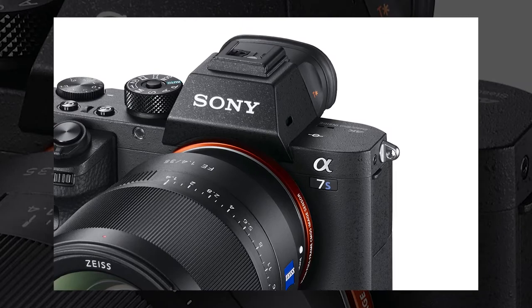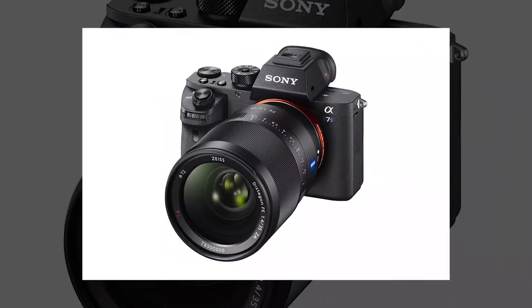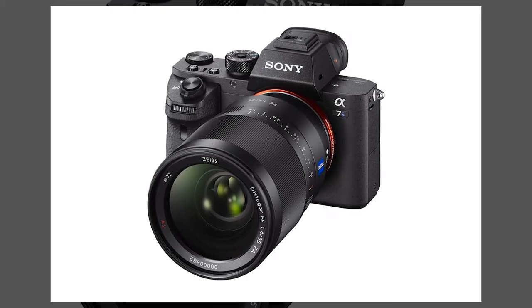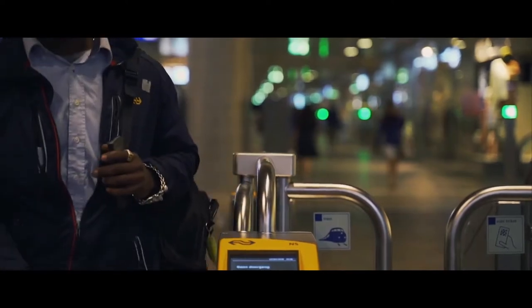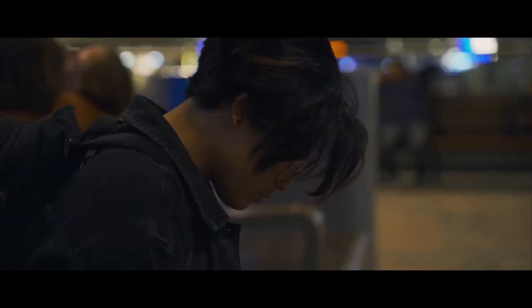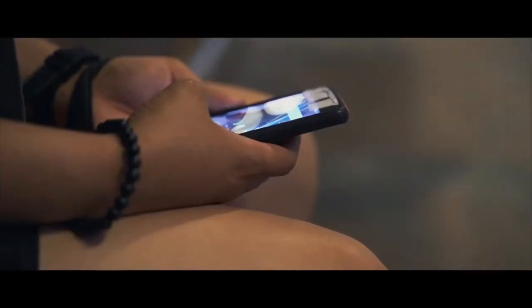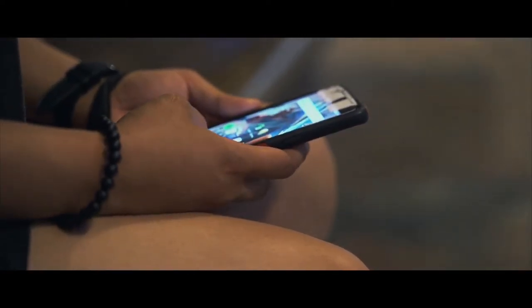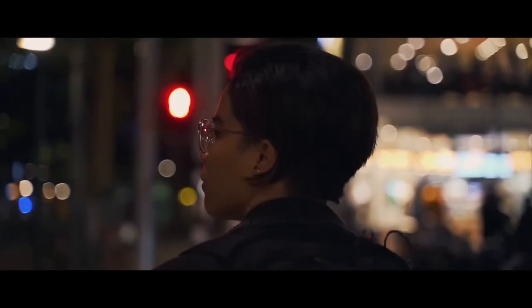If there's a camera that can beat the classic Canon EOS 5D Mark III, that's the brand new mirrorless Sony A7S II. That is a pretty bold statement, to say the least, and this camera feels like the before and after of the industry. Here's what you need to know: besides being newer, this camera improves most aspects of the Canon 5D Mark III, and you can find it around the same price range.